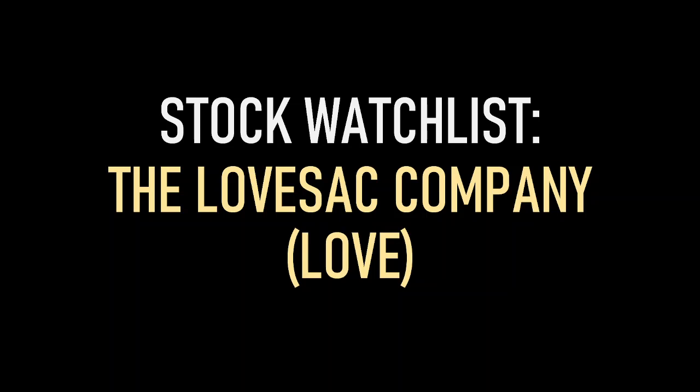Hey guys, I'm back again for another stock watch list. This is our fifth stock that we've added to our watch list. For today's stock, we'll be looking at the Lovesac Company. The Lovesac Company is an American furniture retailer — they manufacture furniture, but what they specialize in is modern furniture. Ticker symbol L-O-V-E, and let's get right into it.